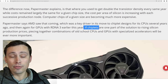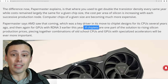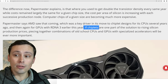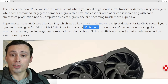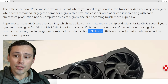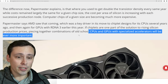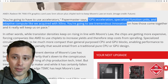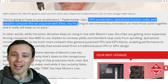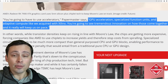Papermaster is talking about AMD having seen this coming, and that's why they moved to chiplets — you can put only the most relevant parts of the CPU or GPU on the latest and most expensive node, and move other things like I/O to a less expensive node, because those things don't gain as much from moving to the newer transistor node. They're also talking about equipping CPUs and GPUs with specialized accelerators becoming more important, like GPU acceleration, specialized function units, and adaptive compute like they acquired when they bought Xilinx. They say you're going to see tremendous innovation on how those come together.